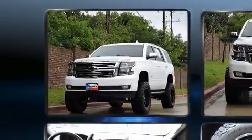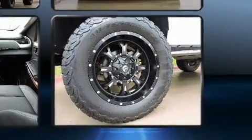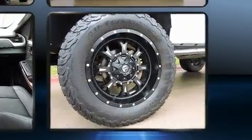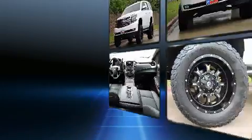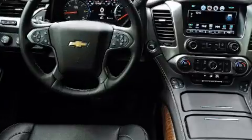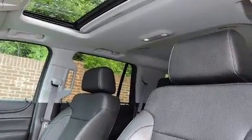Premium sound drives 10 speakers, providing you and your passengers a sensational audio experience. Passengers are protected by various safety and security features including traction control, OnStar, and four-wheel disc brakes with ABS.